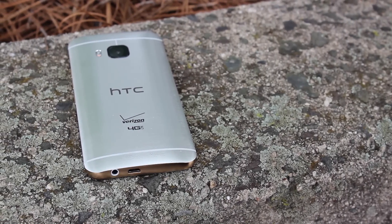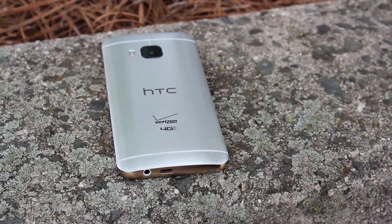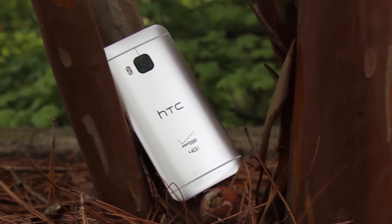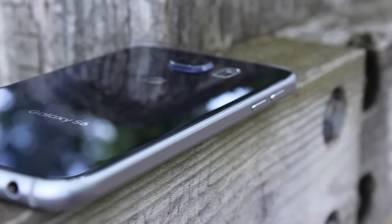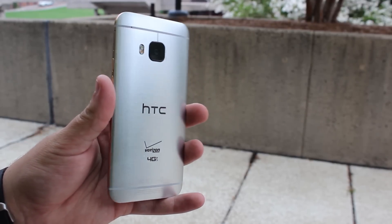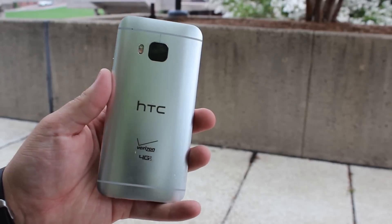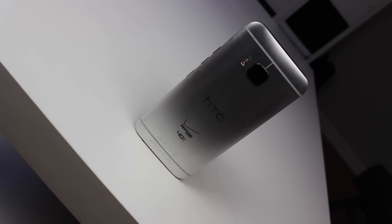HTC has been regarded the best of the best when it comes to build quality in the Android market. Bringing a unibody metal design to a market of plastic always turned heads. However, the competition has since stepped up their game. So with the same formula as the past couple of years, can HTC make it in a heated smartphone market of 2015? Let's find out. I'm Ben with iTechTriad and this is our full review of the HTC One M9.